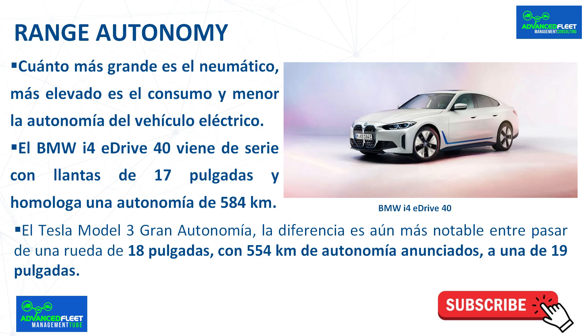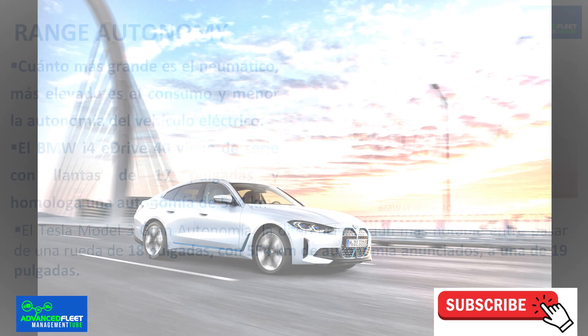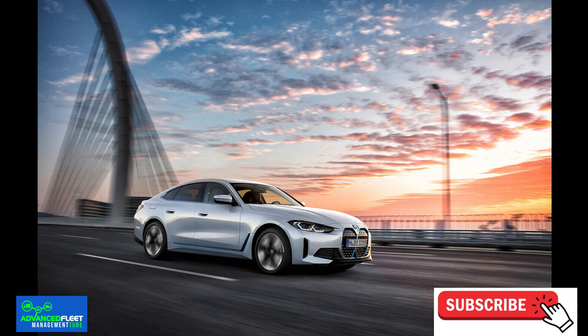The BMW i4 eDrive40 comes standard with 18 inch wheels and has a range of 584 kilometers. Going to 19 inch wheels reduces the range in the WLTP cycle to 575 kilometers. And if the customer opts for 20 inch wheels, the range is 546 kilometers — almost 40 kilometers of autonomy lost.